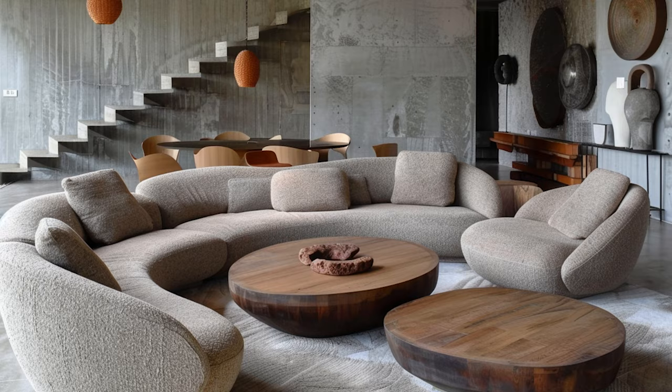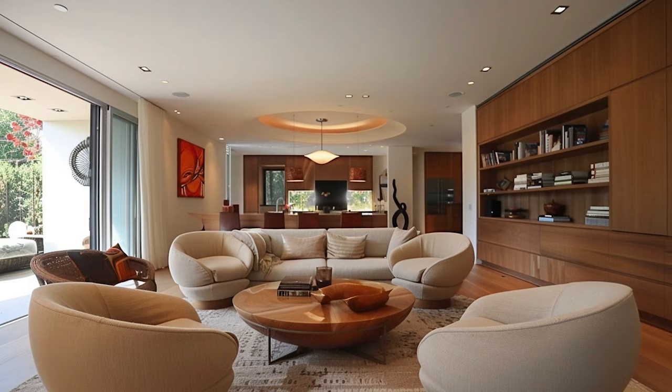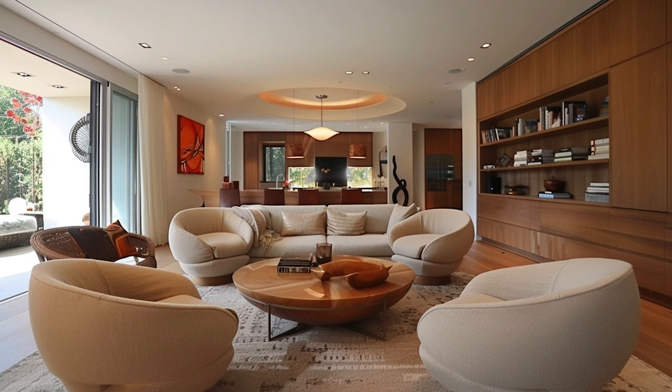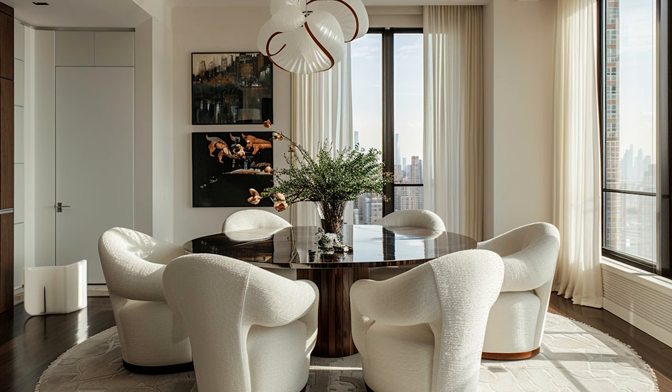Rounded furniture is going to be really popular this year — with the caveat that not everyone wants to spend money on current furniture trends since furniture tends to be a big investment. If you're looking to update just a few pieces, an armchair is a great way to update your home. Swap out bulky armchairs — or maybe it's time to retire that lazy boy — with a nice rounded armchair. It's got a really nice shape, you sit into it and feel really cozy.